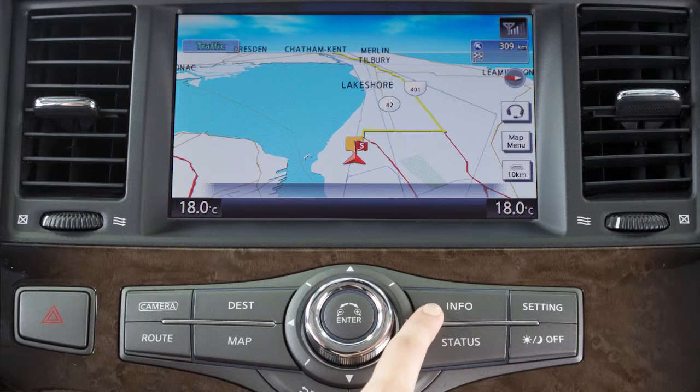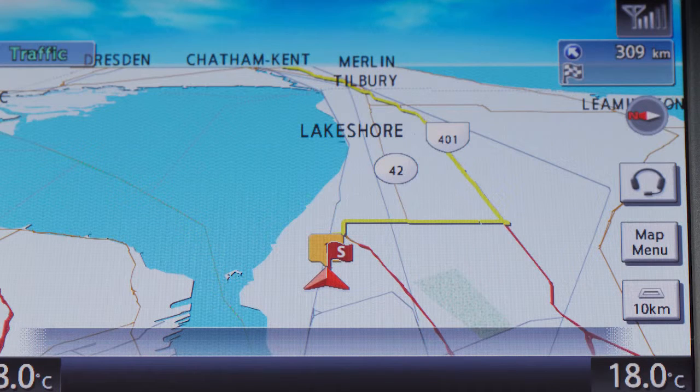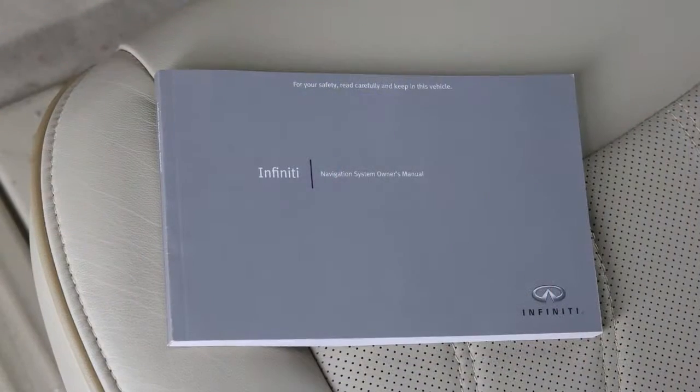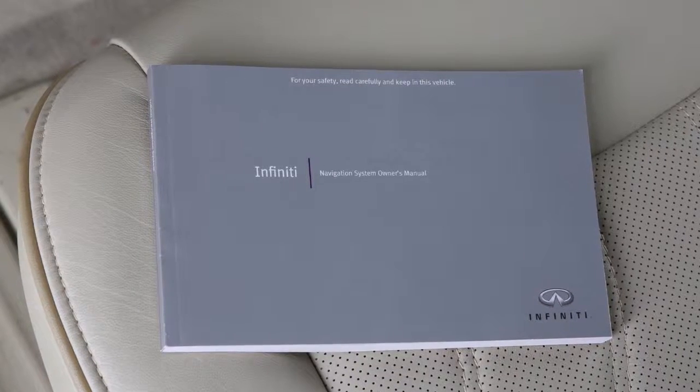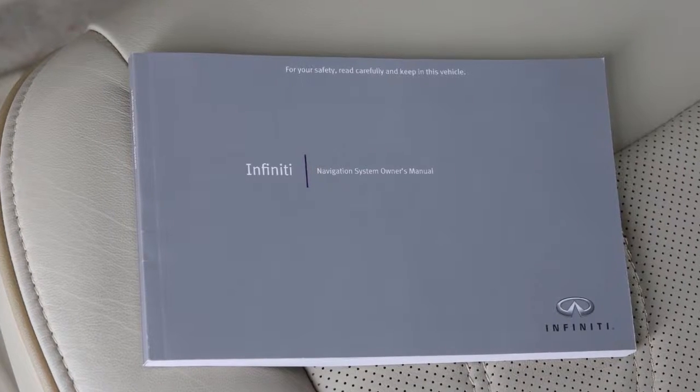To access the Infinity Connection menu, press the Info button on the Control Panel and then touch Infinity Connection on the touch screen display. You can also access the voice menu directly by touching the headset icon located on the navigation screen. Please see your Navigation System Owner's Manual for important safety information, system limitations, and additional operating information.